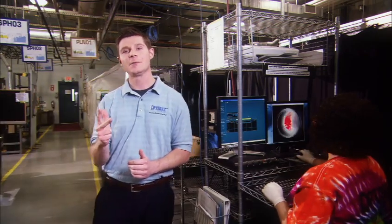At OptiMax, we come to work every day trying to make our optics better, faster, and cheaper than we did yesterday.